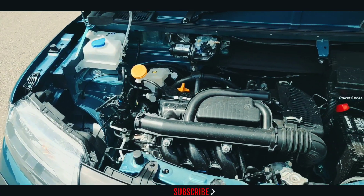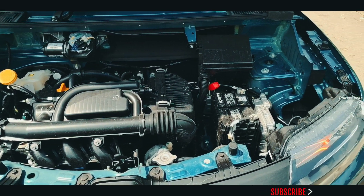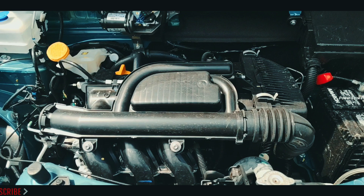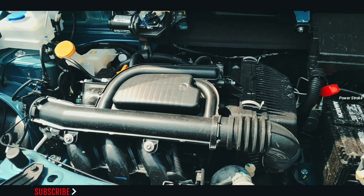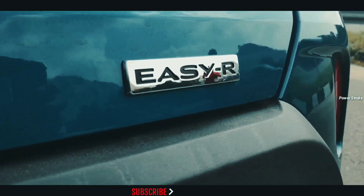Engine options for the Kwid facelift include an 800cc three-cylinder petrol engine and a 1-litre three-cylinder petrol engine. Transmission options include a 5-speed manual gearbox and an AMT unit. This is the 1-litre with the AMT unit, and this is how it drives.